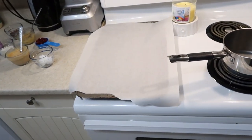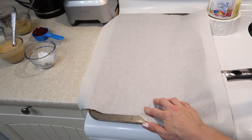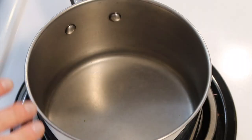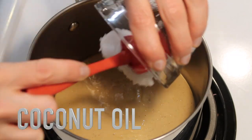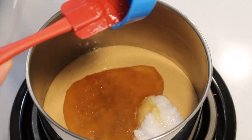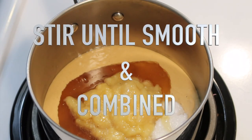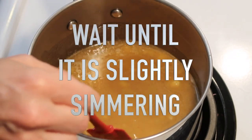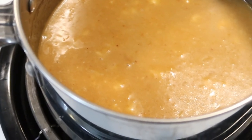These are no-bake cookies. First, line a baking sheet with parchment paper and set aside, because we're going to put them in the fridge. Then, we're doing the first few ingredients in a medium-size saucepan on medium heat — just until it's slightly simmering. Then remove from the heat.